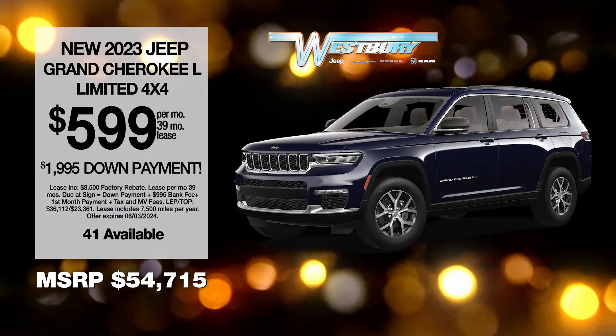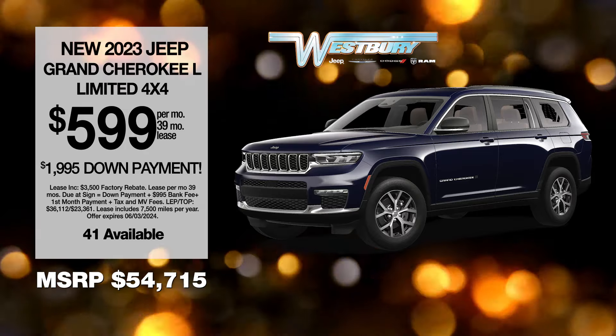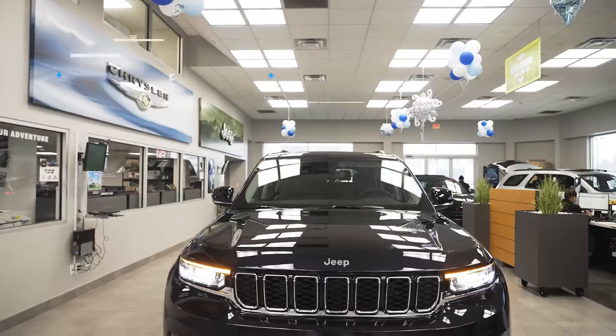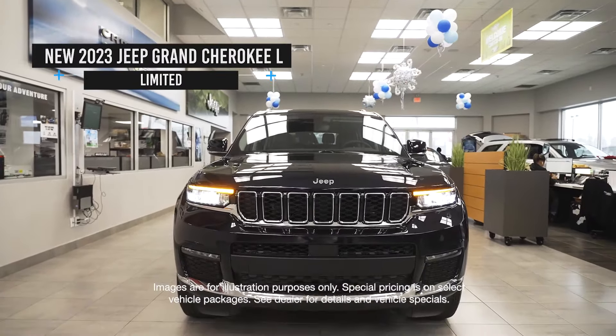Take advantage of this exclusive VIP offer before the month ends. Hi, I'm Amanda, and we're going to take a look at the new Jeep Grand Cherokee L. Fun fact, this vehicle is the most luxurious in its class.